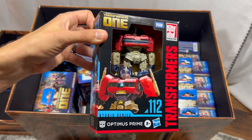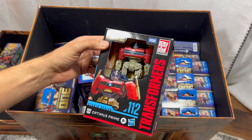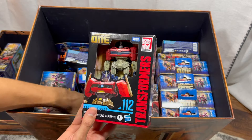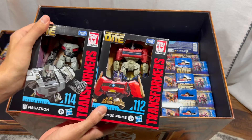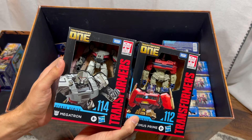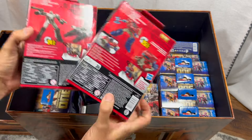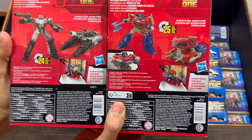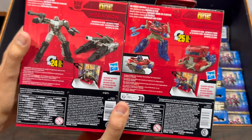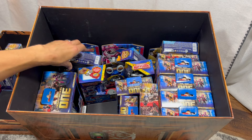First we have Studio Series Optimus Prime — I have not featured him on my channel and he is looking great. Then we have Studio Series Megatron, who I'm not sure has even been released in stores yet. If you flip both around to the back you can see their robot and alt modes. I'm really excited to check out this Megatron.